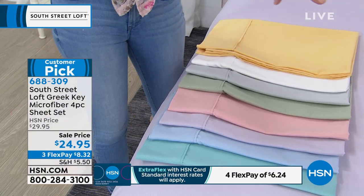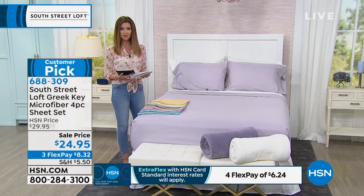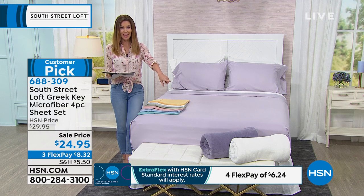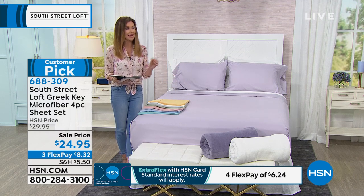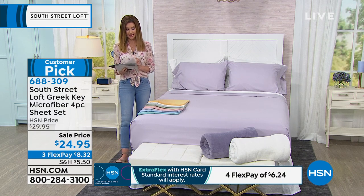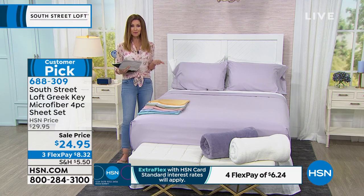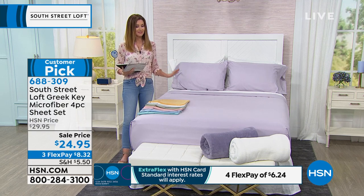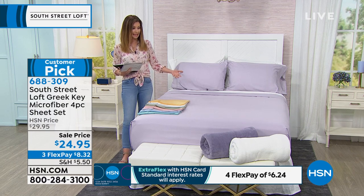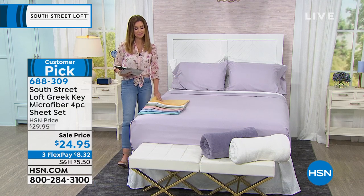We have some blankets there at the foot of the bed. The blankets are available also from South Street Loft at a great price. So if you love that lilac sheet but don't have anything to match it, we do have a lilac blanket and a crisp white blanket. We have blankets in all the colors of the sheets, and those are also just $24.95 — very luxurious and plush. We even have a Greek key quilt set coming up with some other coordinating colors.